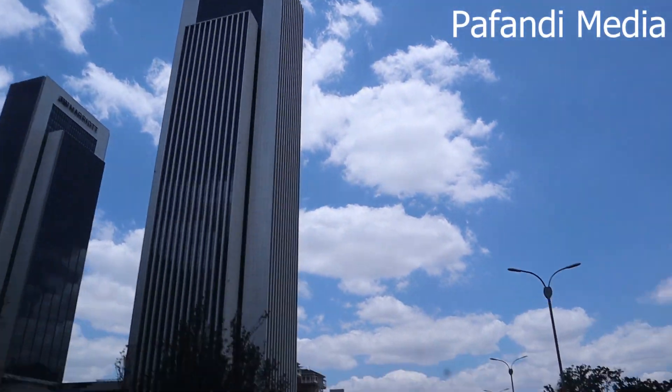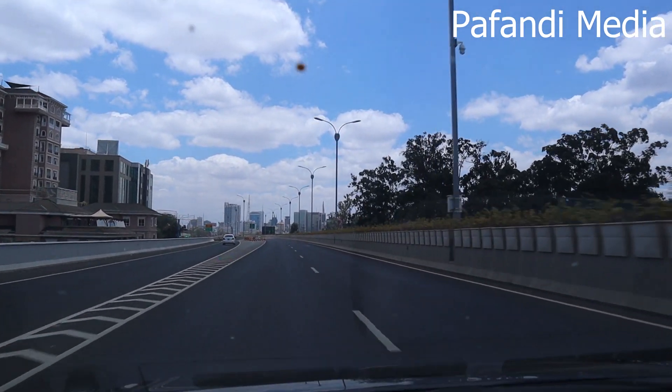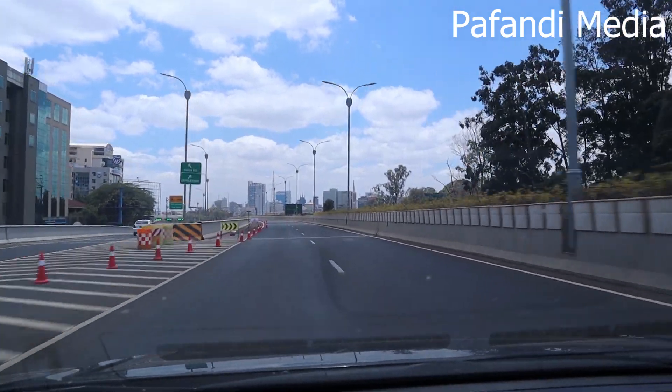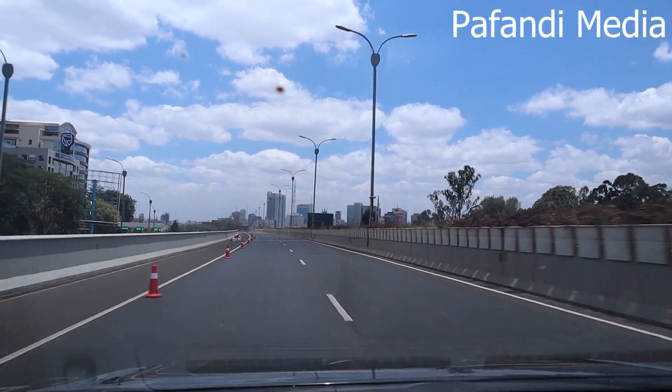I tell you, this is Nairobi, and someone was like, 'No, it looks like London!' So if you go up to my left, you'll be exiting the expressway, but the offlet — I'm told we have cameras and you're supposed to go at a certain speed.